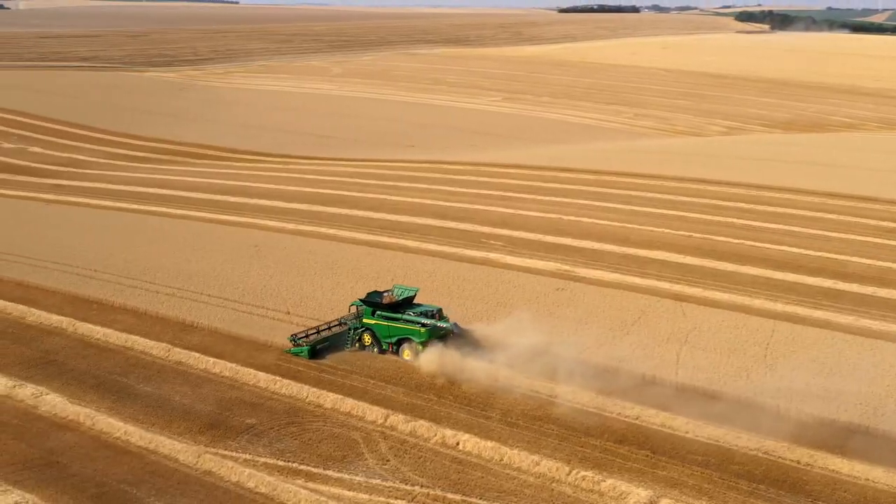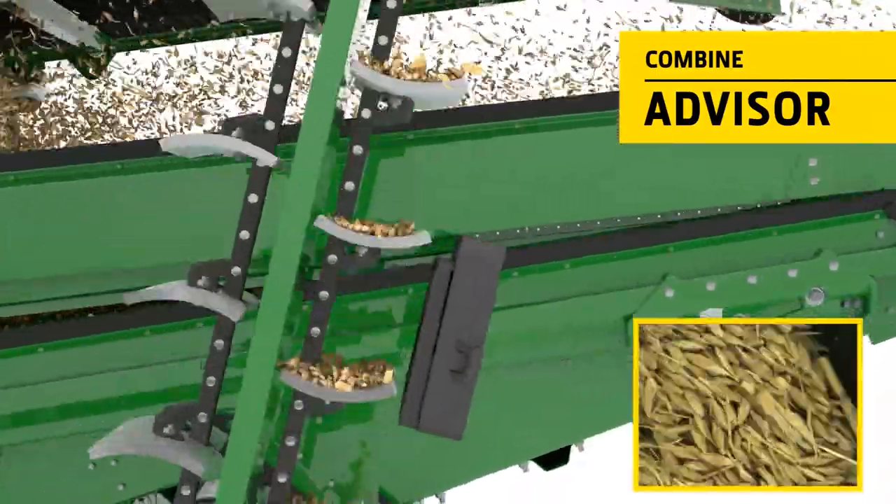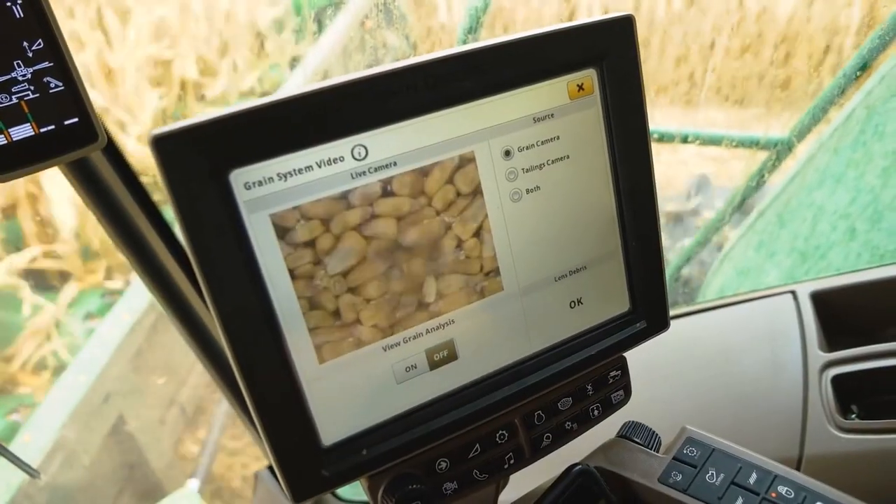Once the settings have been chosen, Combine Advisor takes over. Using cameras in the grain elevator and active tailing system, it automatically makes adjustments to maintain the desired quality of work. No operator input is required.